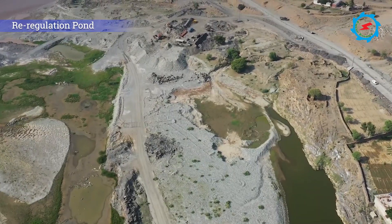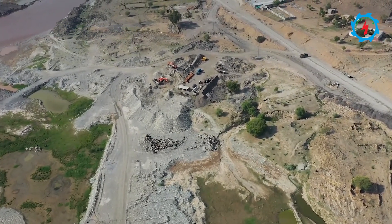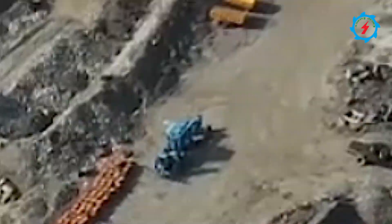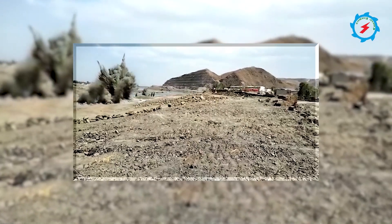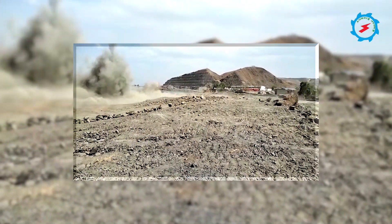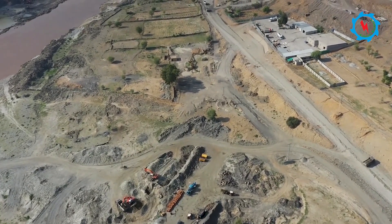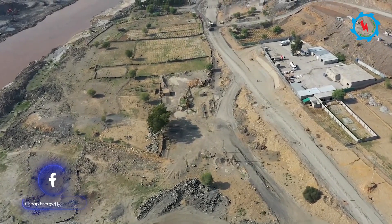To ensure constant irrigation releases to Munda Headworks canals, a re-regulation pond is designed to store water released from the dam during peak generation. Excavation of the riverbed down to an elevation of 360 meters to create the pond is in progress. About 9.5 million cubic meters of excavation are involved, with approximately 25% completed so far.